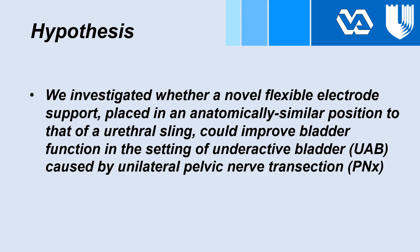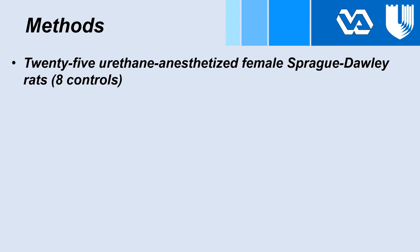We investigated whether a novel flexible electrode support placed in an anatomically similar position to that of a urethral sling could improve bladder function in the setting of underactive bladder caused by unilateral pelvic nerve transection. Twenty-five urethane-anesthetized female Sprague-Dawley rats were used, eight of which were controls.